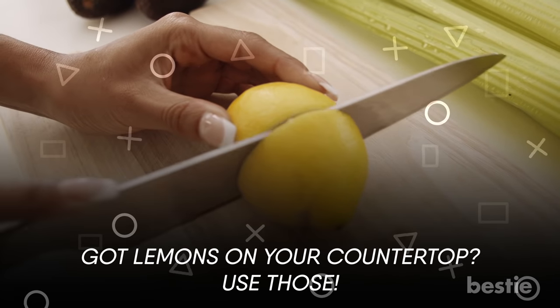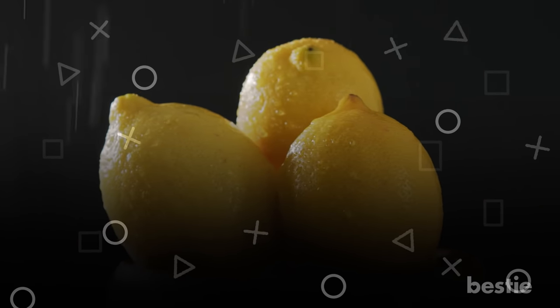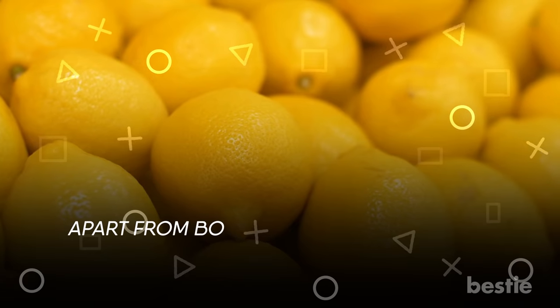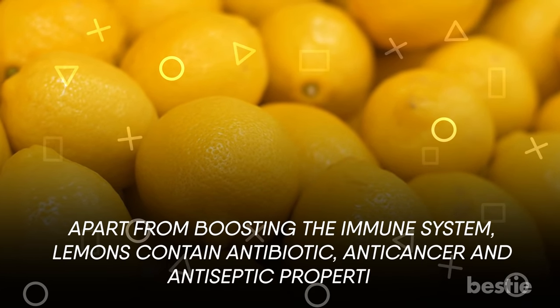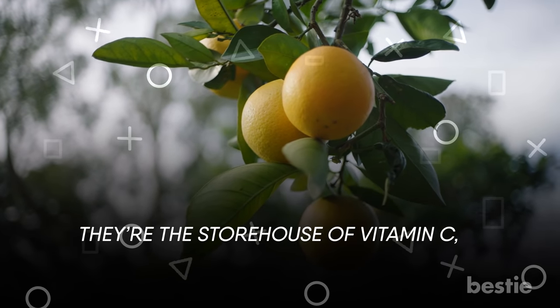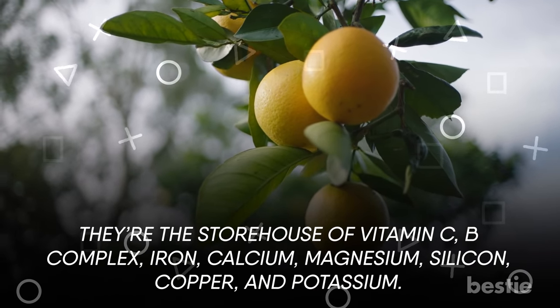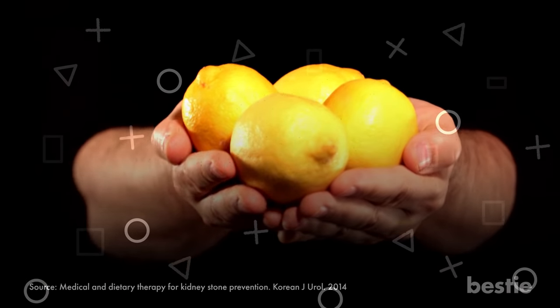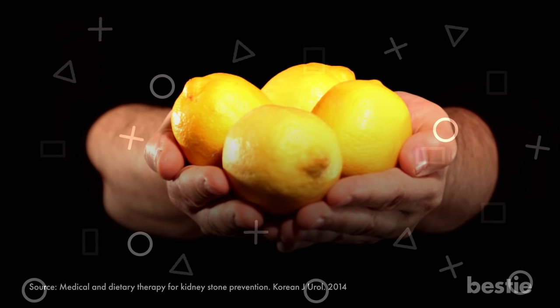Got lemons on your countertop? Use those! Lemons are a wonderful fruit with incredible healing powers. Apart from boosting the immune system, lemons contain antibiotic, anti-cancer, and antiseptic properties. They are a storehouse of vitamin C, B-complex, iron, calcium, magnesium, silicon, copper, and potassium. This fruit increases the levels of citrate, which reduces the pain of kidney stones and can even dissolve them quickly.